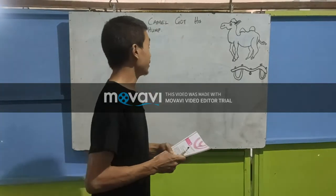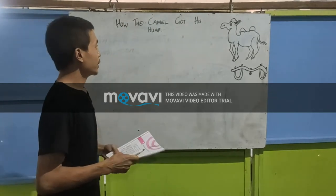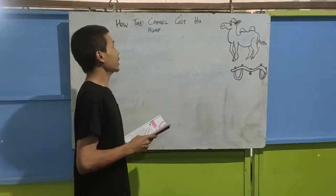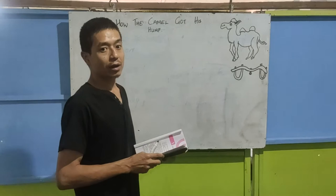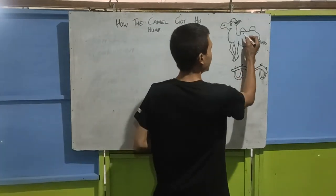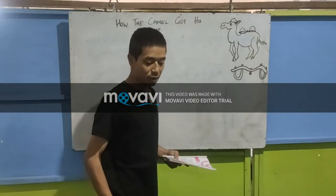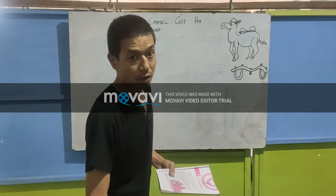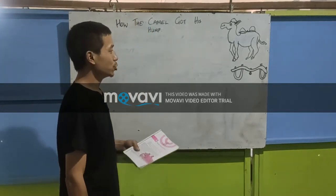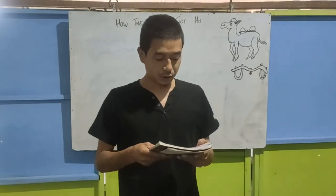The name of the chapter today is 'How the Camel Got His Hump'. I think we all know what a camel is and the hump of the camel. This is the story of how the camel got his hump. The hump of the camel is the lump on his back. There are two types of camel — one type has only one hump and the other kind has two humps. So let's start getting into the lesson.